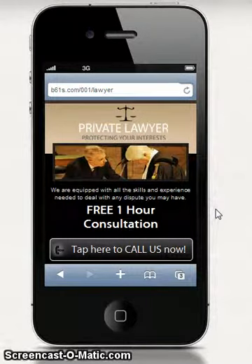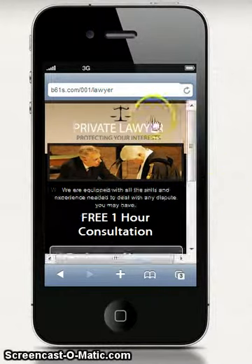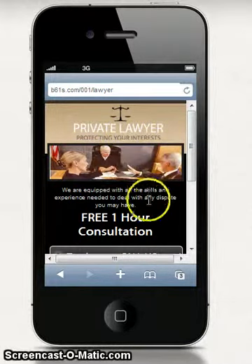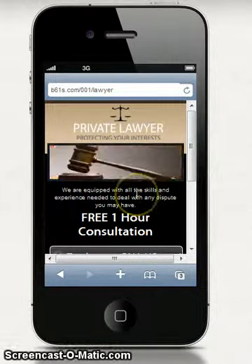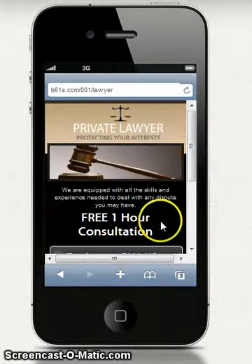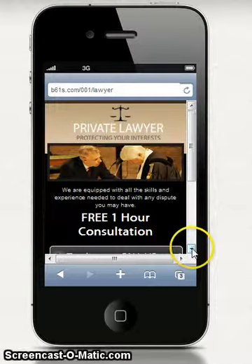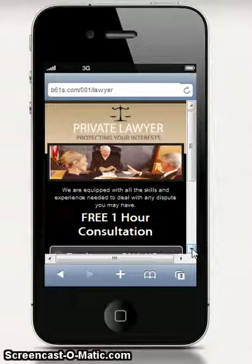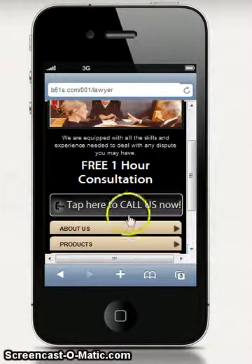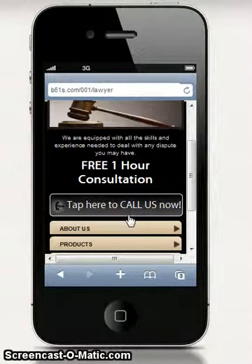What you can see is you'll have your header area up here, a nice little slider with your photos, and a nice message from you in this area. Also, whatever offer you have available for your clients, whether it's a free one-hour consultation or whatever suits your business.